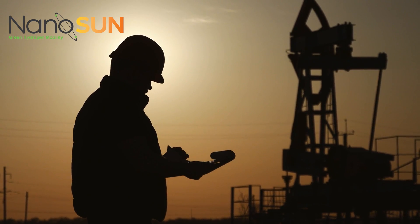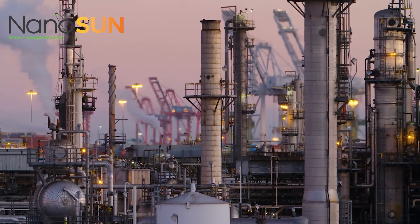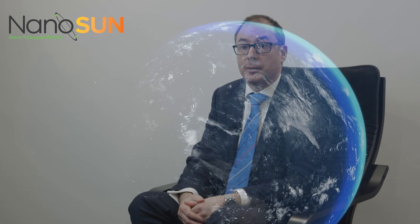Established by industry veterans in 2017 with specific experience in industrial gases and hydrogen fuel cells, Nanosun's vision is for hydrogen to be the major energy vector in a decarbonised world.